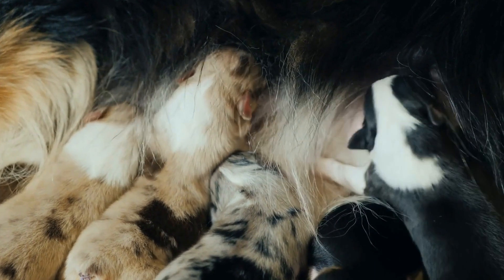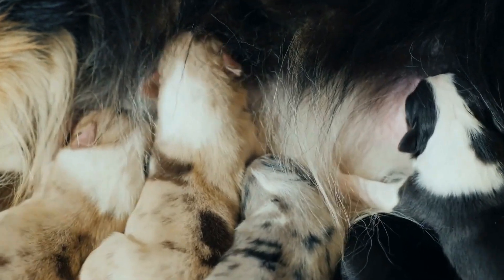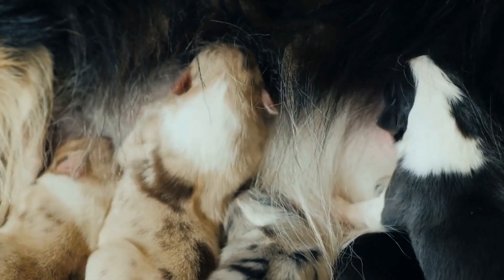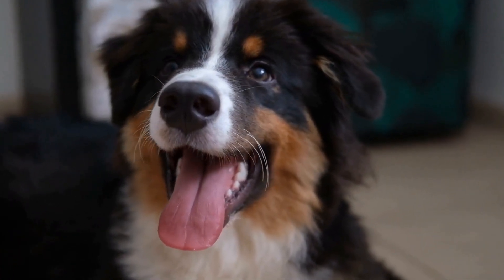Conformation Line dogs tend to have a calmer temperament and may not possess the same intense working drive as their working line counterparts. They typically have a more substantial bone structure and a luxurious coat.